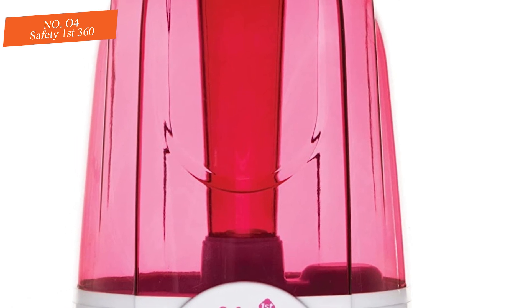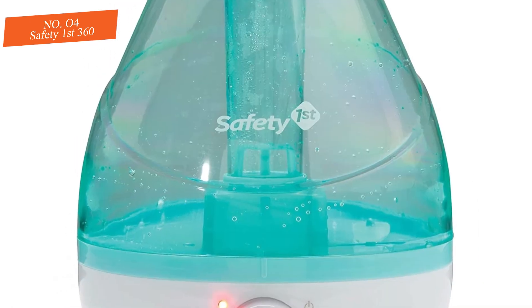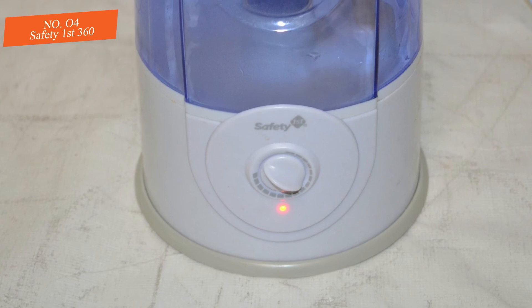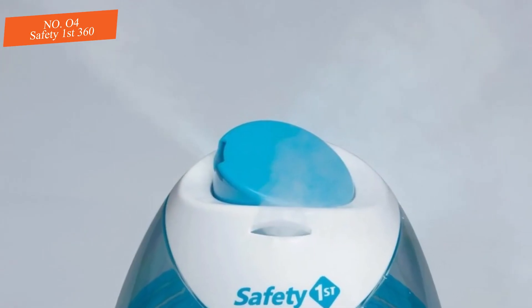However, it is challenging to clean, with more nooks and crannies and a small opening for tank cleaning. With its budget-conscious price, the Safety First has some likable qualities, but unfortunately it isn't the most effective option even in its price range, and its overall average performance is disappointing compared to the competition, resulting in a lower overall ranking.